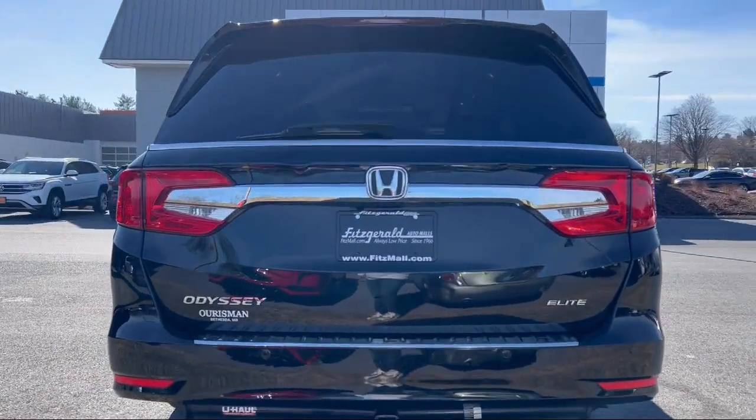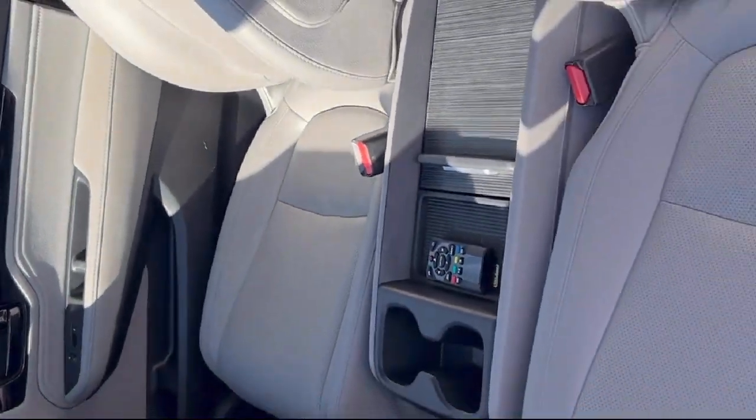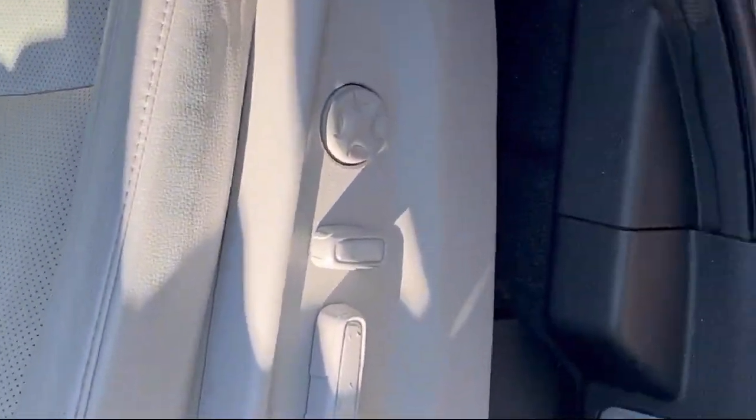Universal remote transmitter home link garage door opener, privacy glass, folding split rear seat, and has less than 75,000 miles on the odometer.